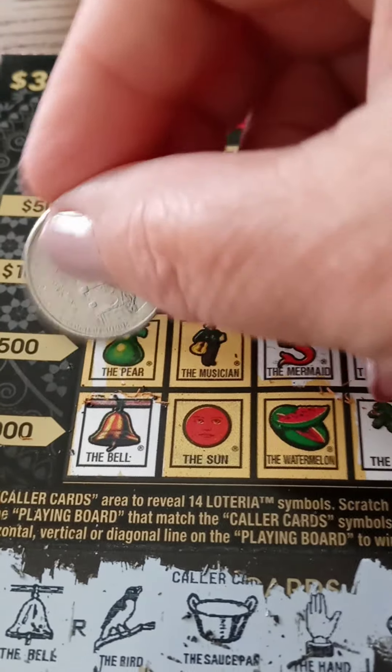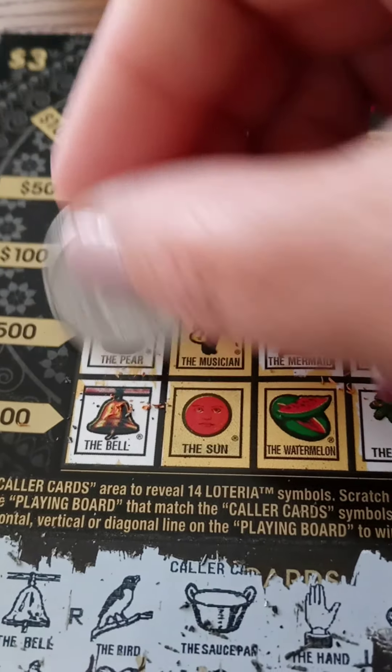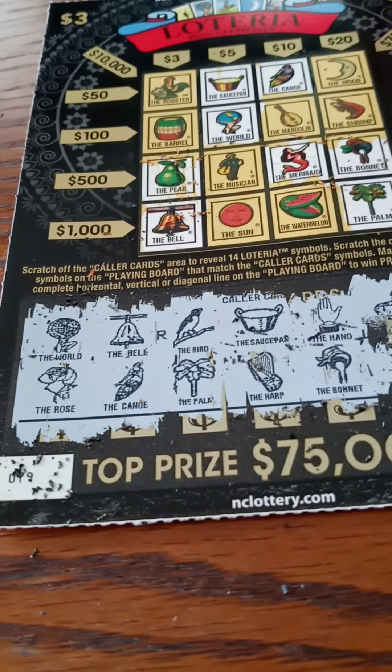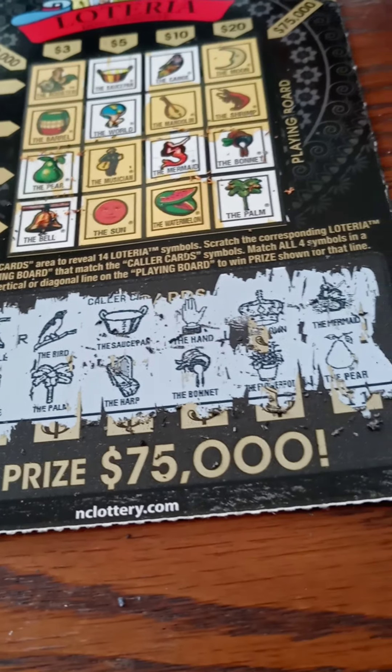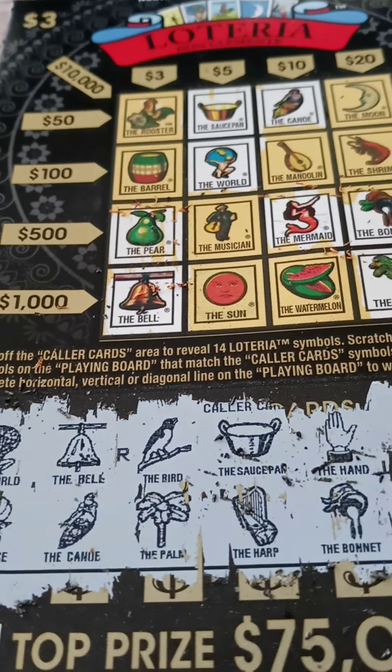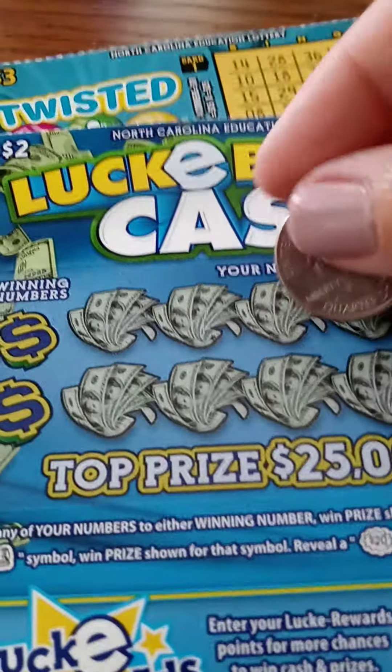Pear — oh, got the pear. But guess what? Did we get the musician? Just out of curiosity. Nope. This is not a winner. I'm going to have to merge and do part four with part three because I did not win. I think I've only once published a video where I didn't win.